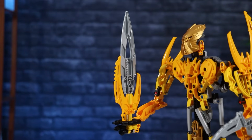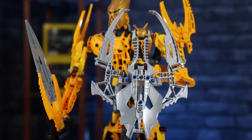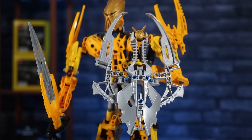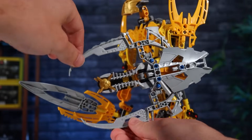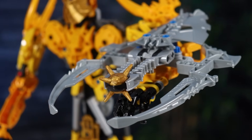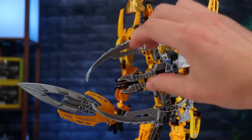The weaponry included in this set is the pretty standard sword and shield combo. The shield has a nice shape to it thanks to the weapon pieces used to make it. These pieces can actually hinge in and out to change the profile, and I assume grab a hold of larger enemies. It also has a built-in Thornax launcher that operates as essentially wrist rockets.